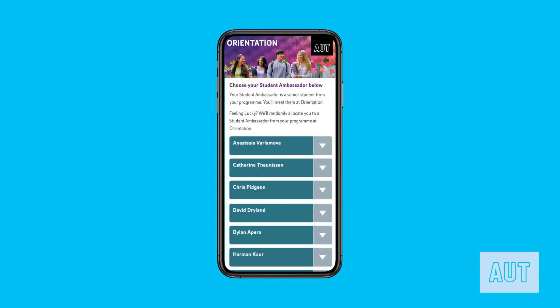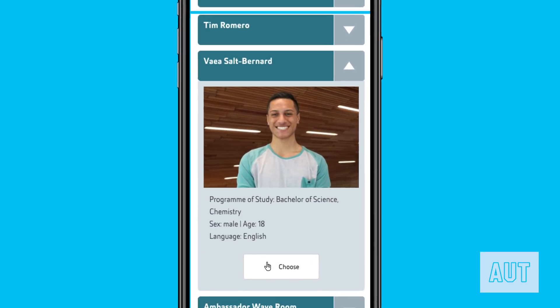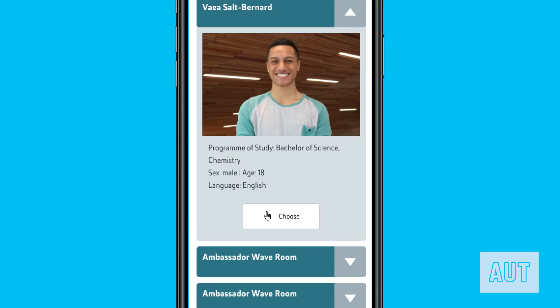You can find us on the day in these bright blue shirts. We have a diverse range of ambassadors who will be there on the day to show you the ropes. So find someone you think you will click with and they will meet you on the day.